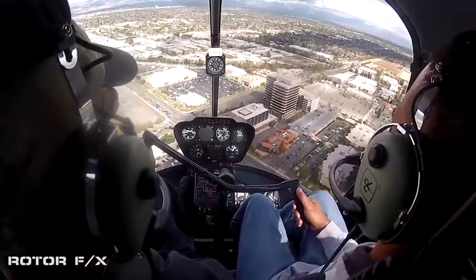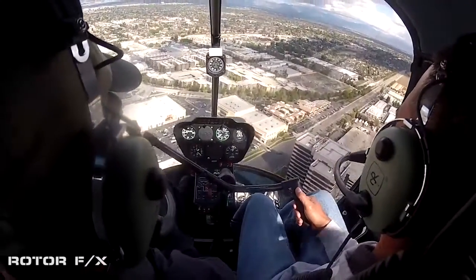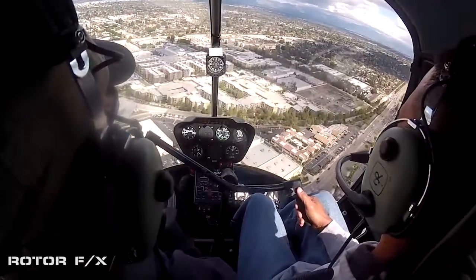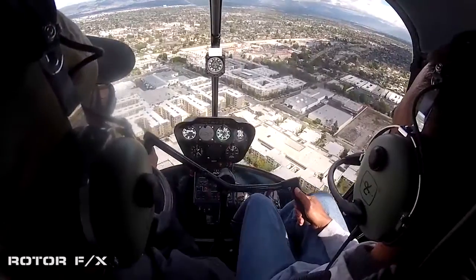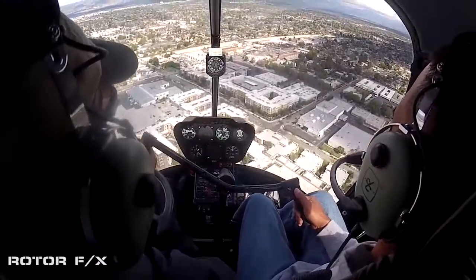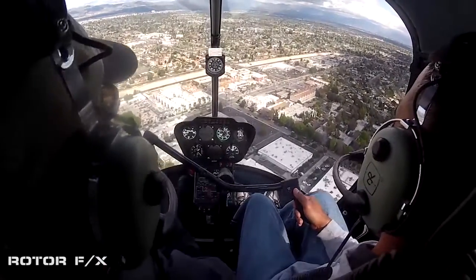A little bit more forward — ease it forward. There we go. So we don't climb. Hold that right pressure. The faster we go, the more right pressure you need. You understand? Yeah, I feel that. Excellent. You feel it. So just respond to the feeling.